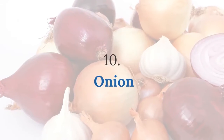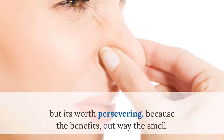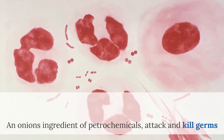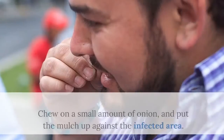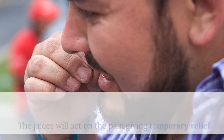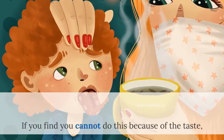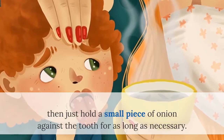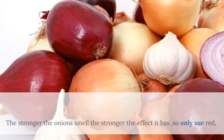Number 10: Onion. Another strong, sometimes unpleasant odor, but it's worth persevering because the benefits outweigh the smell. An onion's petrochemicals attack and kill germs that are responsible for infections, and will relieve any pain. Chew on a small amount of onion and put the mulch up against the infected area — the juices will act on the pain giving temporary relief. If you can't do this because of the taste, then just hold a small piece of onion against the tooth for as long as necessary. The stronger the onion's smell, the stronger the effect, so only use red or yellow ones.